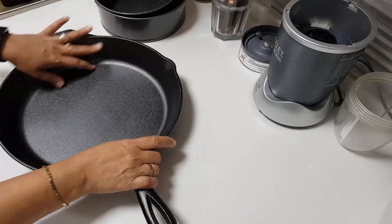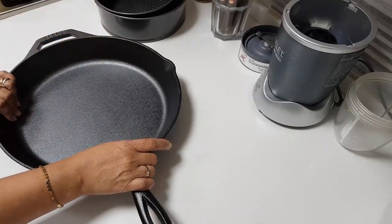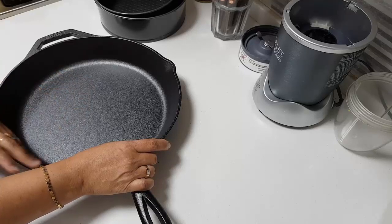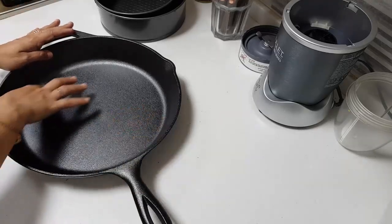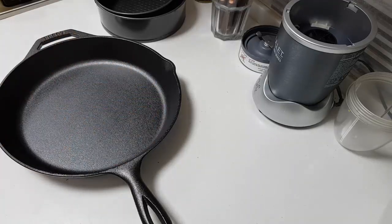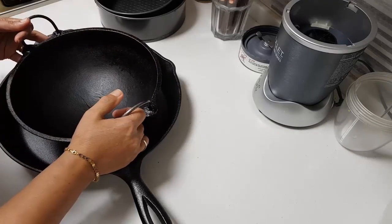You know what's interesting — I pay 150 or 160 dirhams for non-stick pans, which are so expensive. I've tried so many brands and after some time they get marks and then the coating goes away. Since I have my cast iron collection, let me show you — I thought I'd show you what I've got.